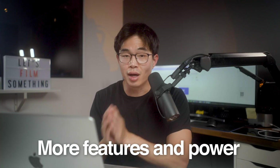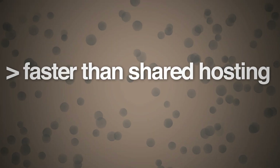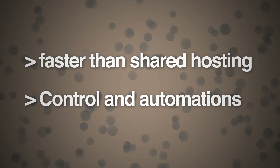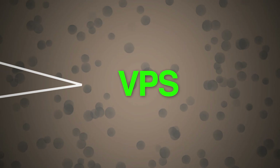For most people, they don't need a dedicated server and a VPS is a perfect middle ground. It's not that much more than shared hosting, but you get a lot more features and power. So if you want something that's a little bit faster than shared hosting, you want to be more in control, and you want to start running automations or bots or anything like that, a VPS is a fantastic choice.